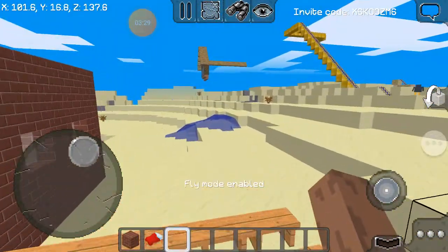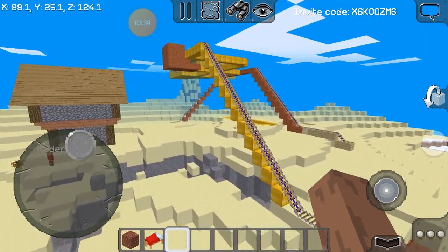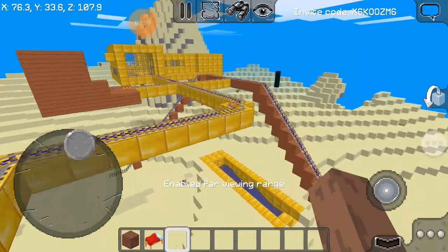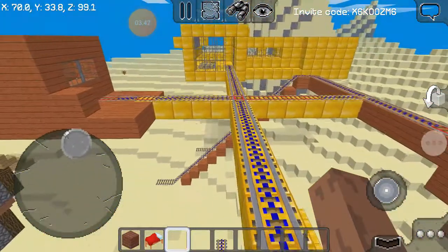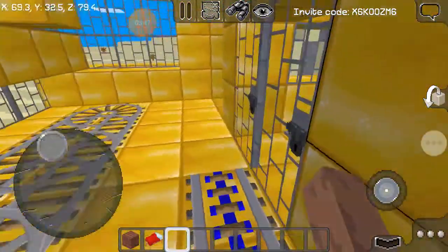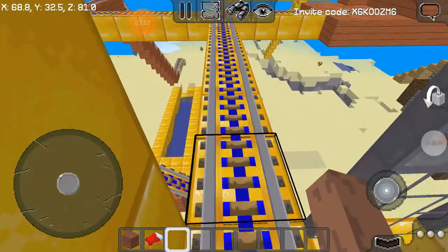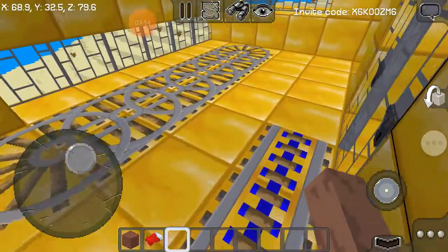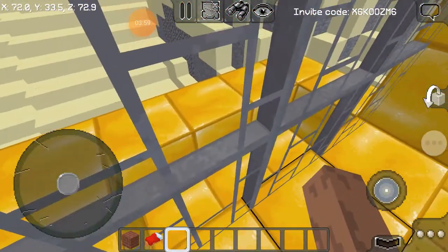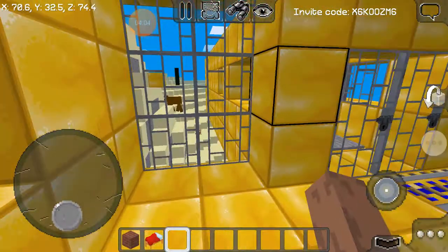The next thing I'm going to show you guys is the prison. It's not really built that much — it's just a prison. Comment down below if you want to see more buildings in my world. Out here is where they drive you in, put you in here, sign you in — this was supposed to be a sign-in place, still under construction.